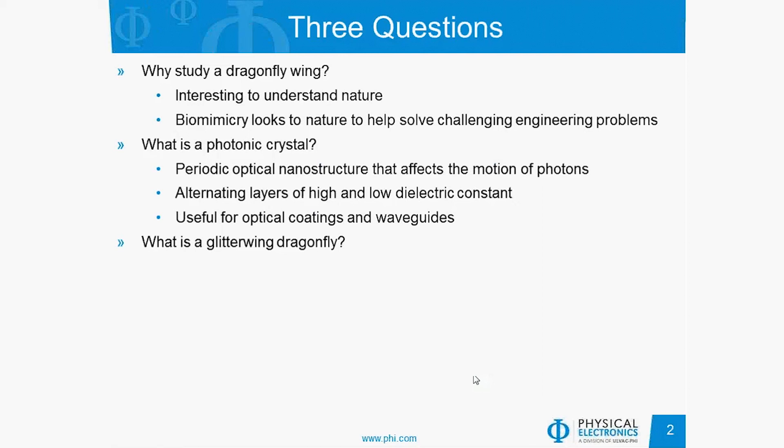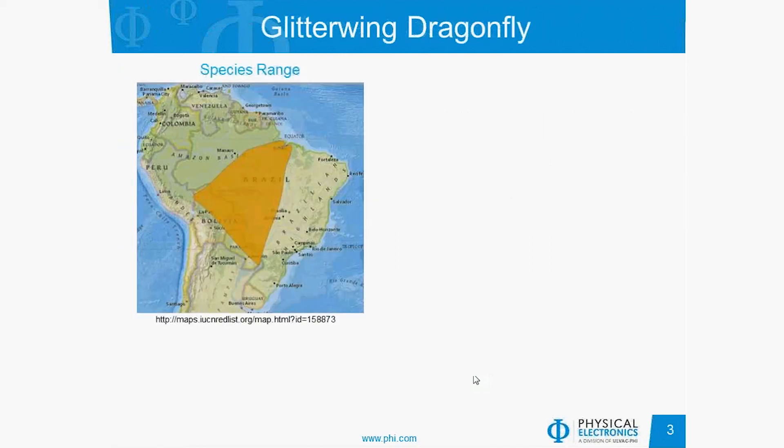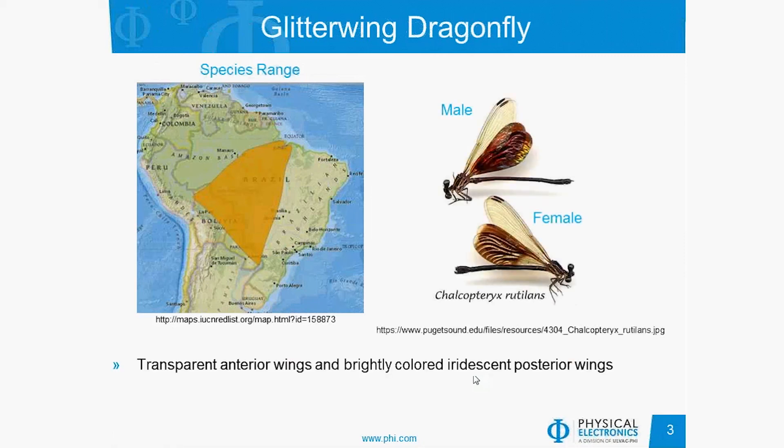What is a glitterwing dragonfly? A glitterwing dragonfly is a dragonfly found in the Amazon rainforest. We can see the species range — it's primarily in Brazil, but extends into Bolivia and Paraguay. The dragonfly is known to have transparent anterior wings and brightly colored iridescent posterior wings, which gives it the name glitterwing. The colors are important for sexual recognition, mating, and territorial behavior.